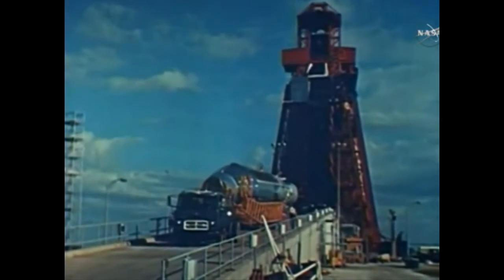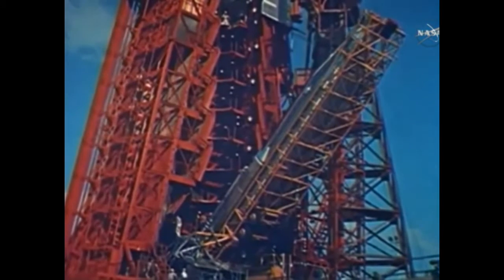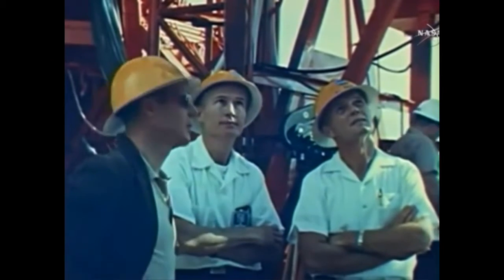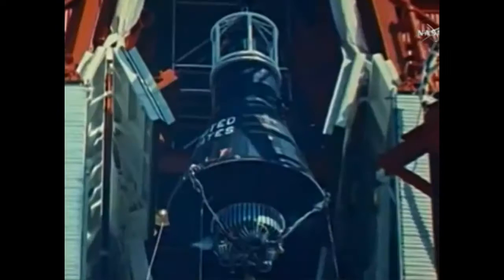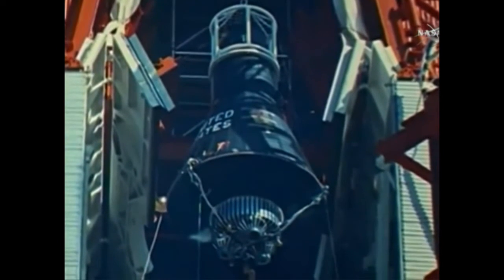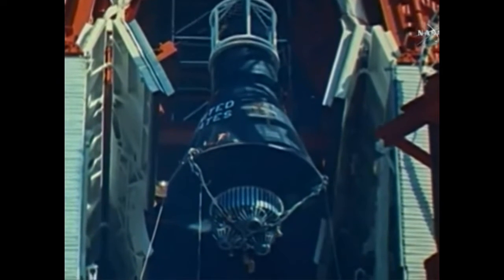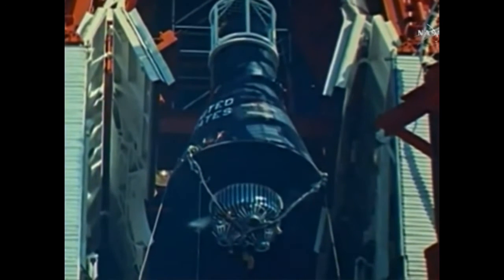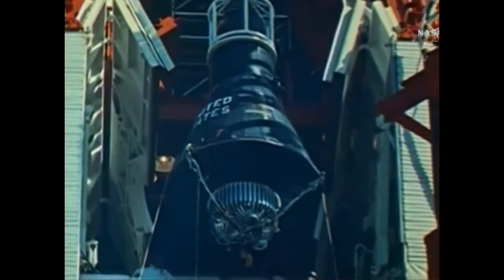And this, the motive power, carefully raised to position on its gantry — this, the Atlas, with power to develop 360,000 pounds of thrust, with capability to swiftly lift the spacecraft and its passenger as high as 160 miles, to inject the spacecraft into orbit at 17,500 miles an hour. And now the word is go, as the spacecraft is lifted into its position atop the Atlas.